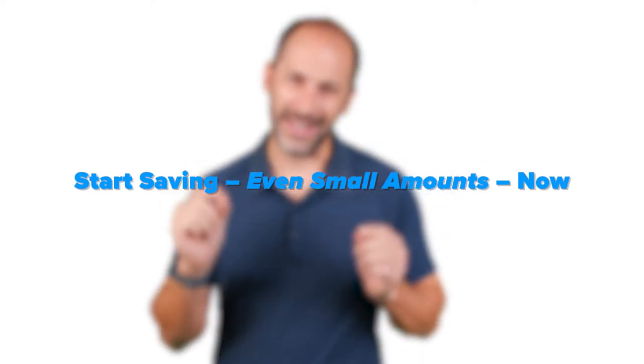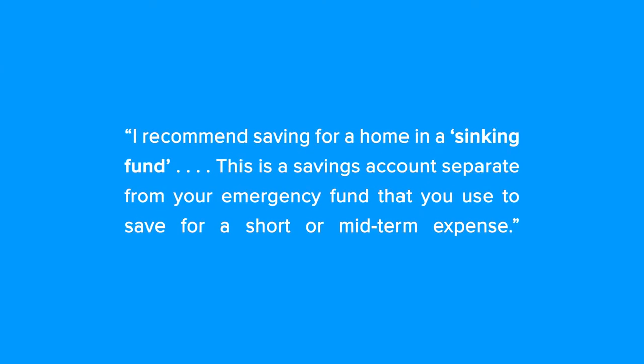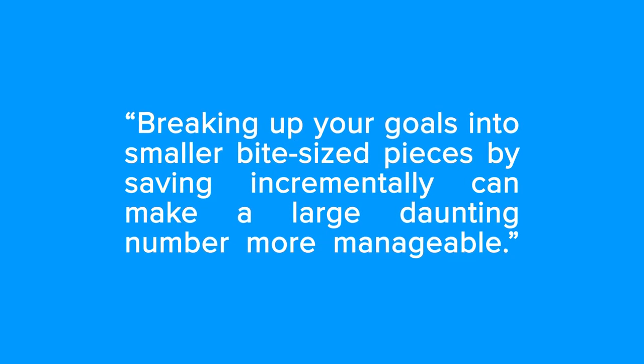Start saving even small amounts now. Experts agree that setting aside what you can, even smaller amounts of money into a dedicated savings account, is a great starting point when saving for a down payment. As Cindy Zaniga Sanchez, founder of Zero Base Budget Coaching LLC says, 'I recommend saving for a home in a sinking fund — a savings account separate from your emergency fund that you use to save for a short or mid-term expense.' She adds that breaking up your goals into smaller bite-sized pieces by saving incrementally can make a large daunting number more manageable.